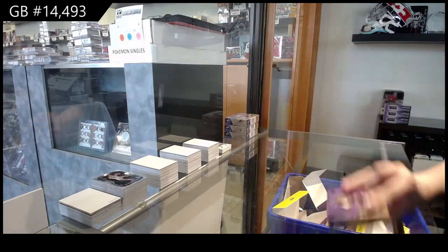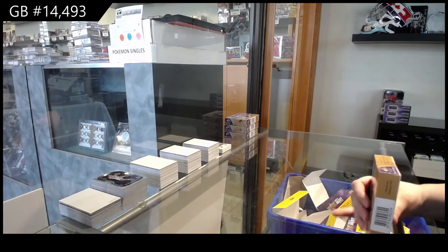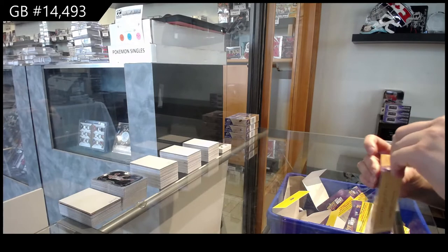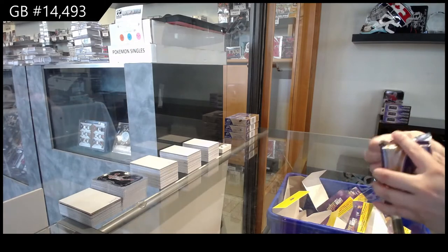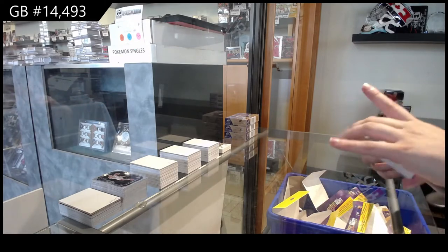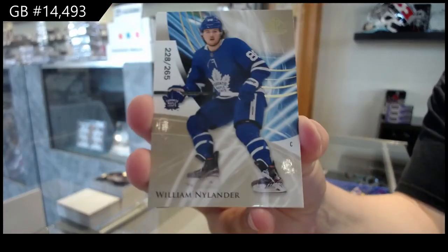And an All-Star Jersey of Max Pacioretty for Vegas. Box two. We've got a Gold Base number to $2.65 for Toronto, William Nylander.